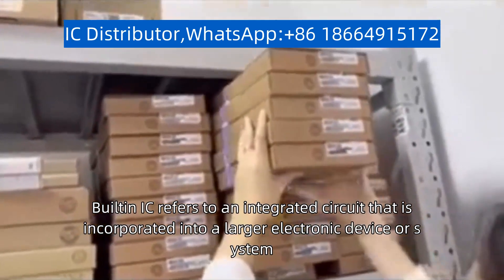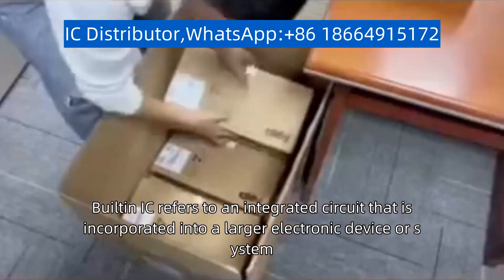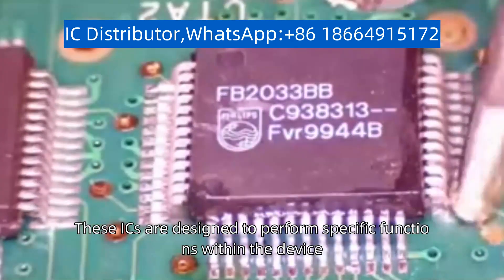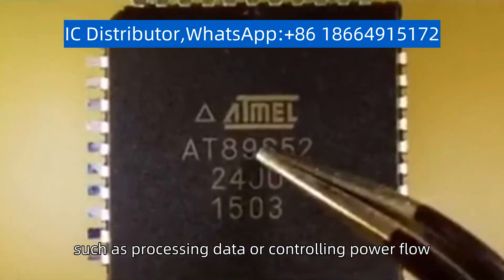Built-in IC refers to an integrated circuit that is incorporated into a larger electronic device or system. These ICs are designed to perform specific functions within the device, such as processing data or controlling power flow.